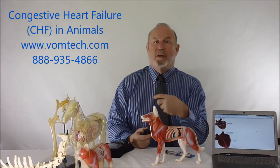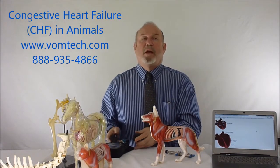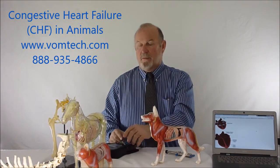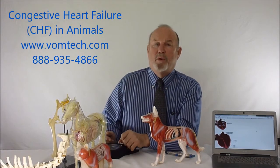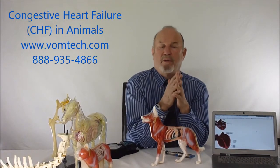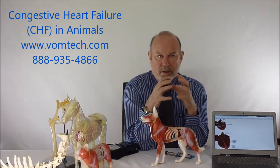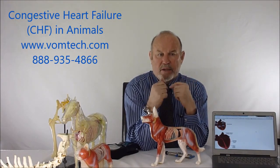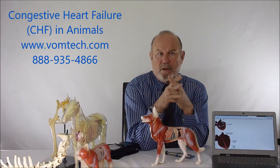Most veterinarians are not even aware this is a possibility — congestive heart failure is often treated as something that's just occurring and can't be reversed. We can reverse it to some degree. However, once the heart is enlarged to a certain point architecturally, the valve basically continually leaks, and because of that there is a point of no return.